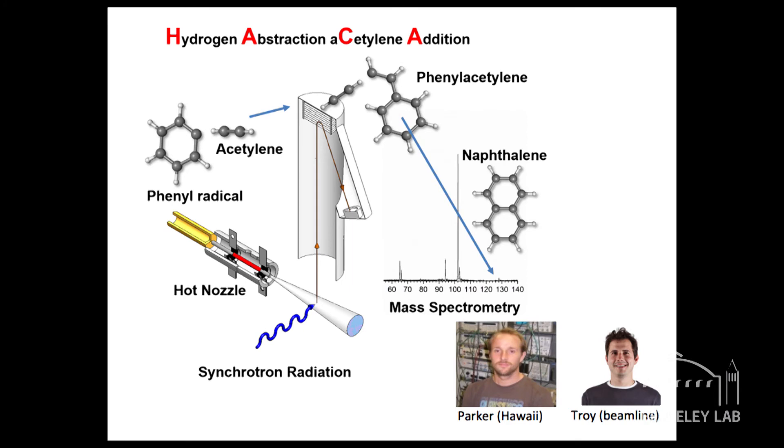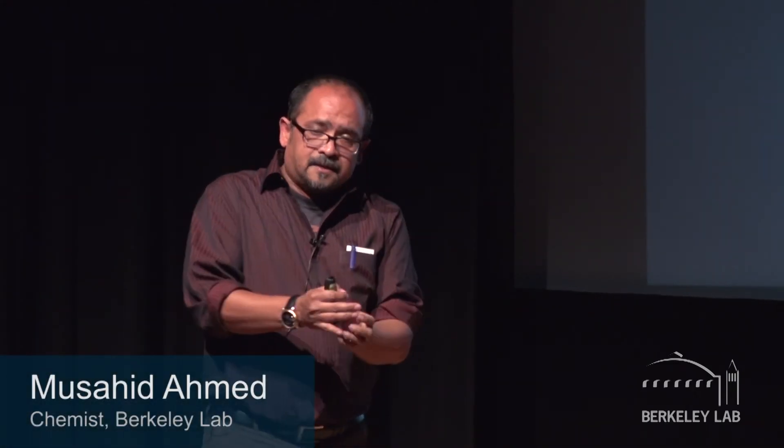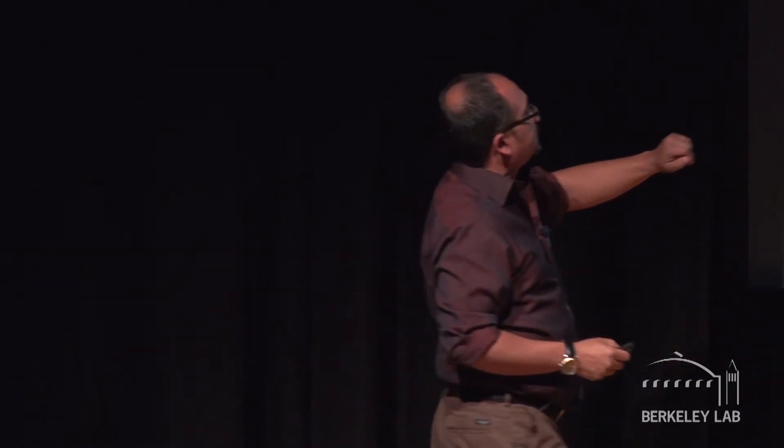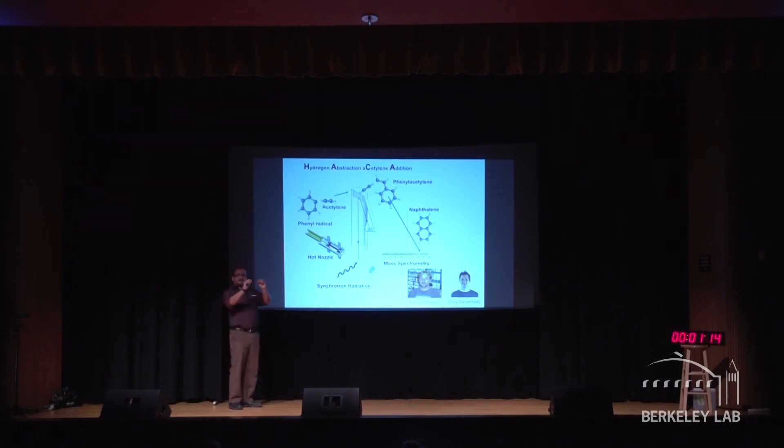What we are doing is making the phenyl radical, C6H5. A radical is something you have removed an electron from. This is something that has been implicated in making sooty particles right from the bottom up — postulated almost 40 years ago — but nobody has seen it experimentally. So we make one of these and react it with acetylene, C2H2, a very simple hydrocarbon.